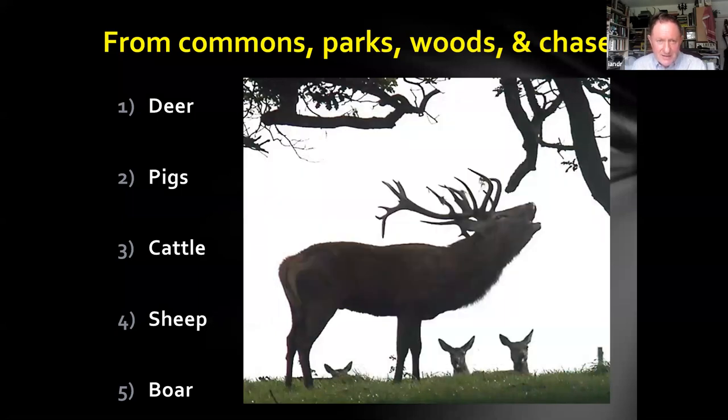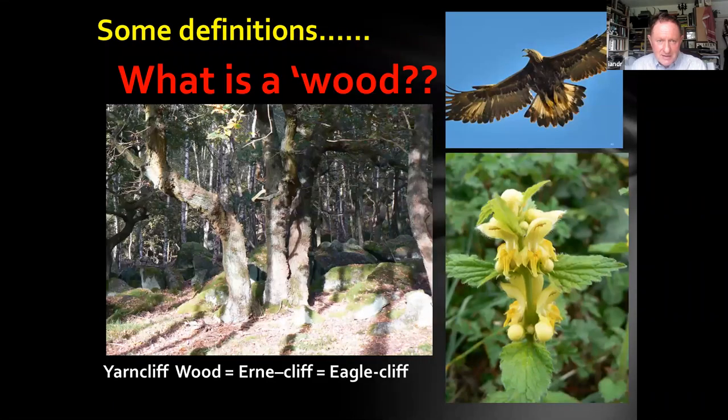Some very basic questions: what is a wood? A wood is enclosed from something earlier — an enclosed coppice area, usually managed with coppice and standard trees. One on our doorstep is Longshore Yarncliff Wood, meaning 'the erne cliff' — the eagle cliff — implying that when this wood was enclosed it was at a time when eagles bred on the nearby cliff, so it's been enclosed a very long time ago. The tree in front is probably well over 600 years old. We've done dating on similar multi-stem trees in the Czech Republic, and they've come out over 800 years old — amazing, because people look at those small stems and think 150 to 200 years old at most. What are these woods enclosed from? They're enclosed from a wood pasture.